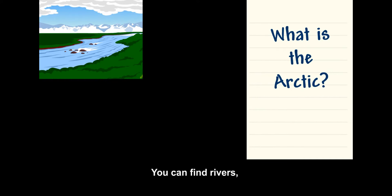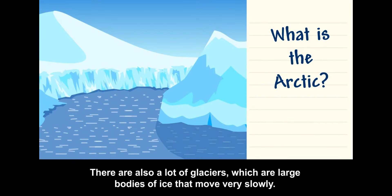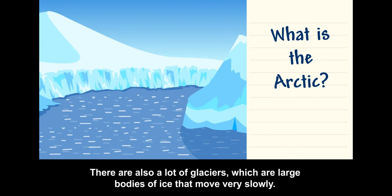You can find rivers, mountains, forests, and prairies in the Arctic. There are also a lot of glaciers, which are large bodies of ice that move very slowly.